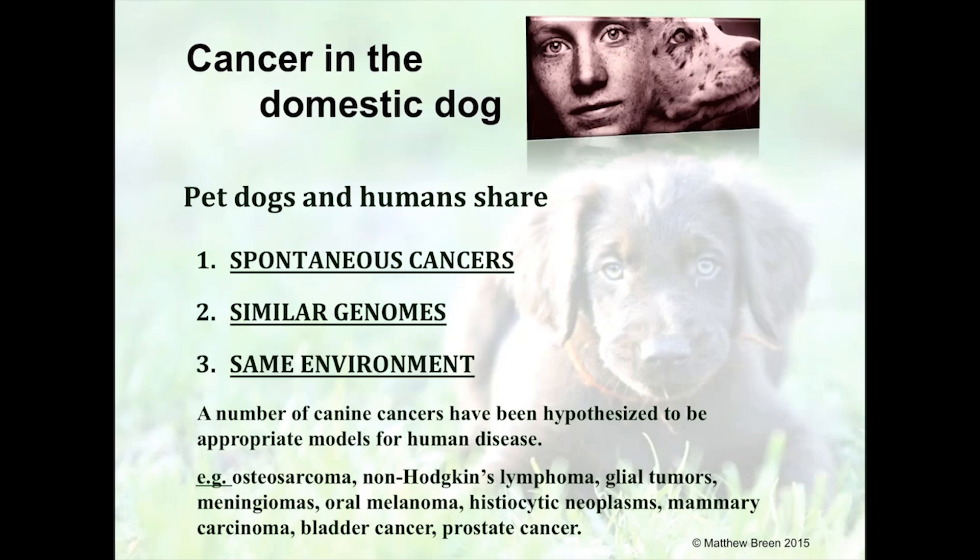Unlike the HEPA-filtered environment of laboratory mice, pet dogs live in our environment. They breathe the same air, drink the same water. When we throw a ball across the grass, our dogs run across the same pesticide-, herbicide-, and insecticide-treated grass that we, our children, and grandchildren run across. If the dog genome is very similar to a human's, it follows that any environmental impacts — genome-environment interactions — could also be considered comparable between humans and their pet dogs.